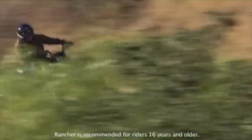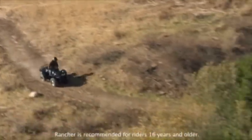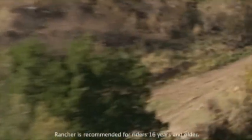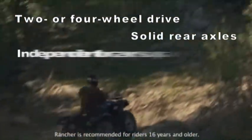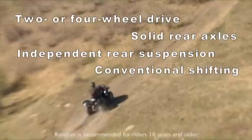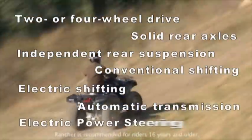In terms of size and displacement, the Ranchers fit right in the center of Honda's ATV lineup, and they offer a wide range of option choices. That includes two or four-wheel drive, solid rear axles or independent rear suspension, conventional shifting, electric shifting, or an automatic transmission, and even electric power steering.